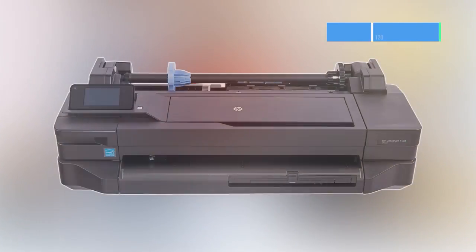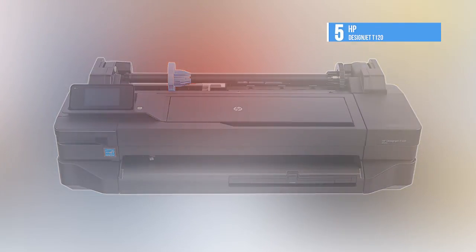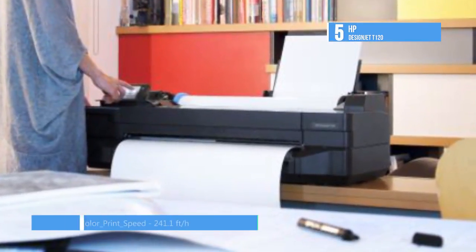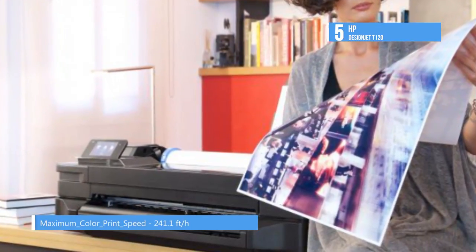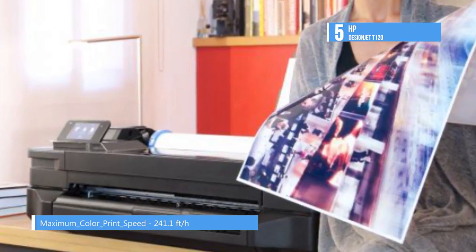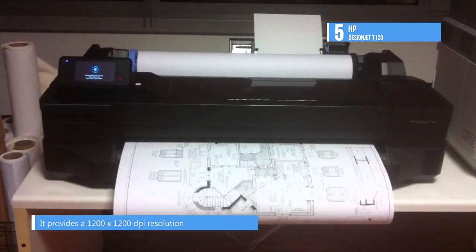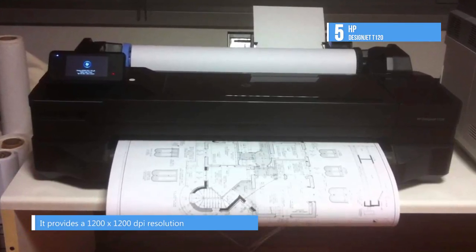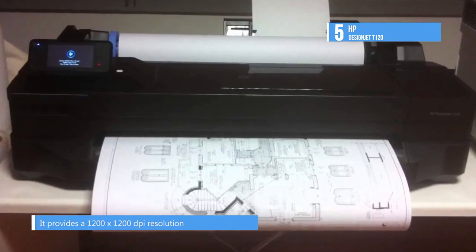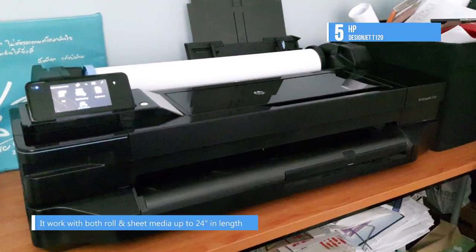The DesignJet T120 24-inch inkjet printer from HP also comes with Wi-Fi connectivity and brings large format printing into your home or office. It provides a 1200 x 1200 dpi resolution and can create detailed documents and graphics in full color. It can work with both roll and sheet media up to 24 inches using either a front-loading roll feed, manual sheet feed, or an input tray, and can print color on paper at up to 25 square feet per hour with the best settings on glossy paper.